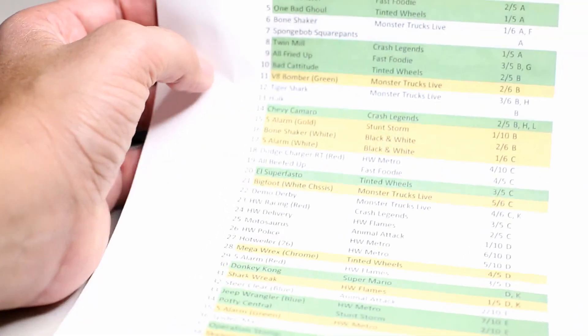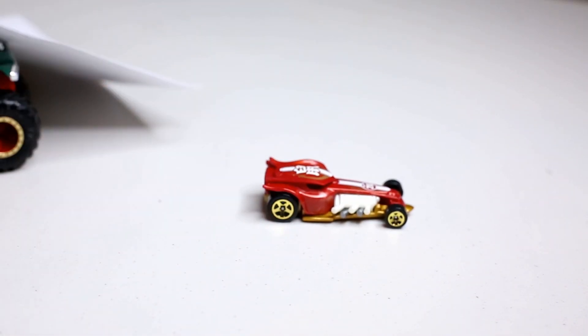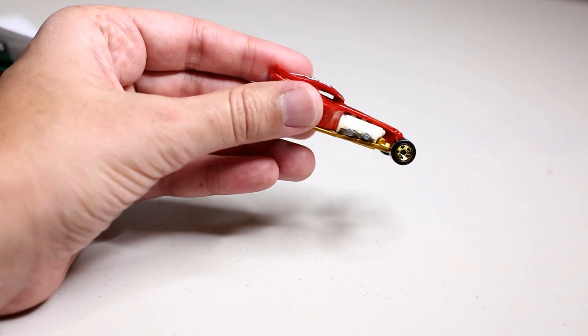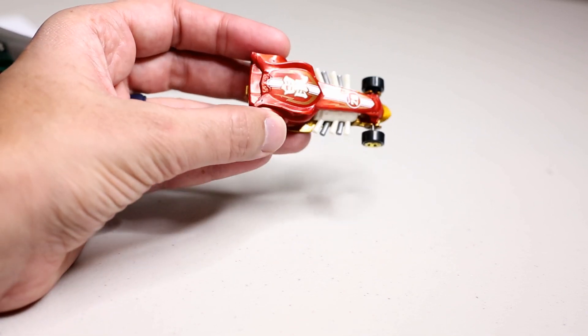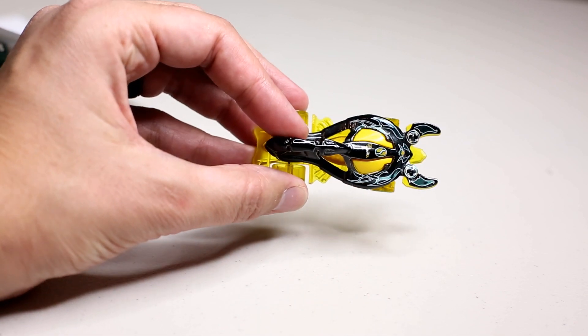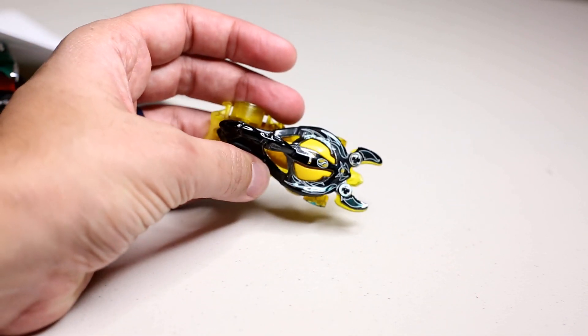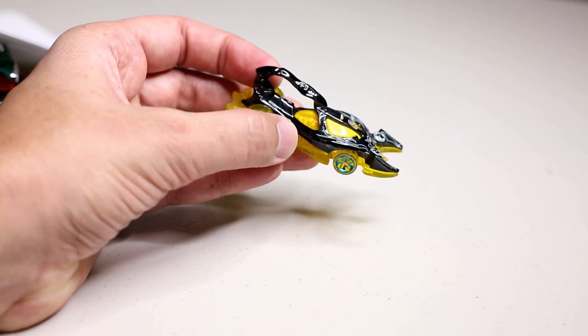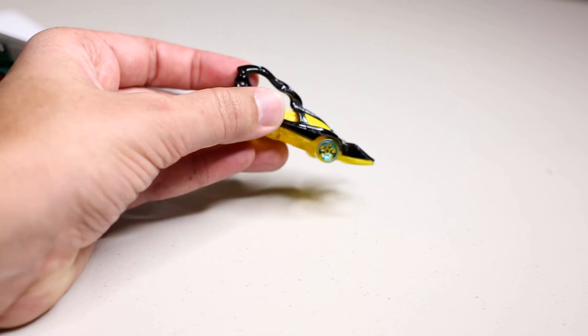From my previous video chart, out of 75 trucks released in the main line, I have all of them except for a few. The few I don't have aren't making my top 20 - the Radical Racer I couldn't find, though I have it in car form. It's a hot wheels original cast - they took it from the 99-cent car version and made it into a monster truck, very cool and innovative. I also don't have the Scorpido yet in the monster trucks line.